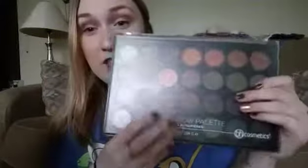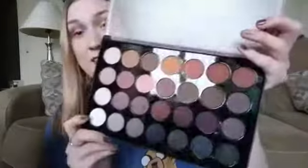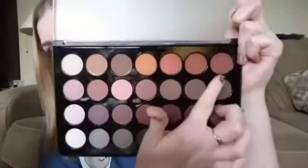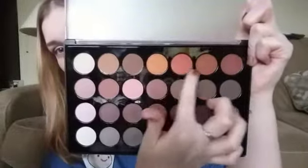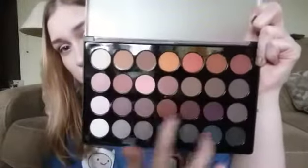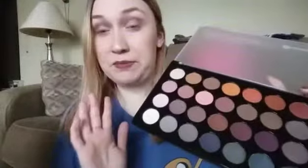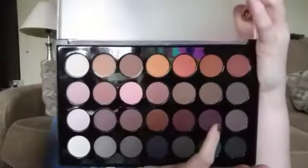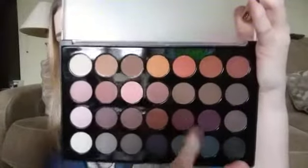It's a 28 color eyeshadow palette. I'm going to open it real quick. Like these colors are awesome for fall, especially like these orangish, brown colors up here. This whole palette is, in my opinion, perfect for fall. I have this purple shade on my eyes today, and I also have this wine color on my eyes as well — I put it kind of in the corner, and then I just took a regular white shimmery shadow and put it on my lid.